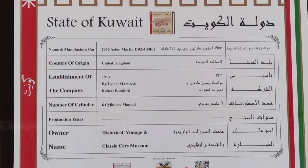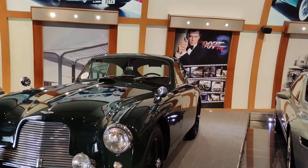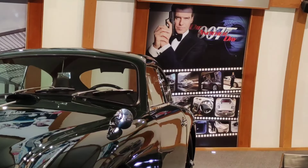The next car is an Aston Martin 1955 DB — this car is a 1955 model. This car is associated with James Bond 007.